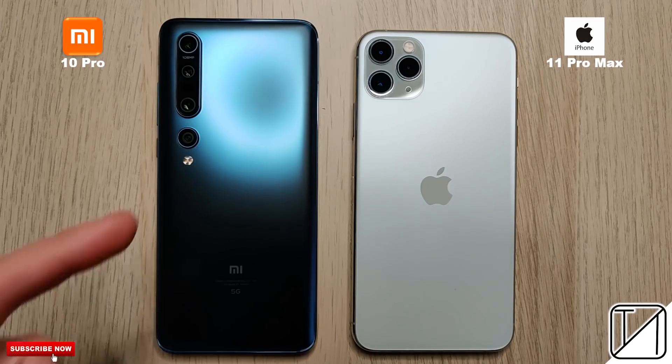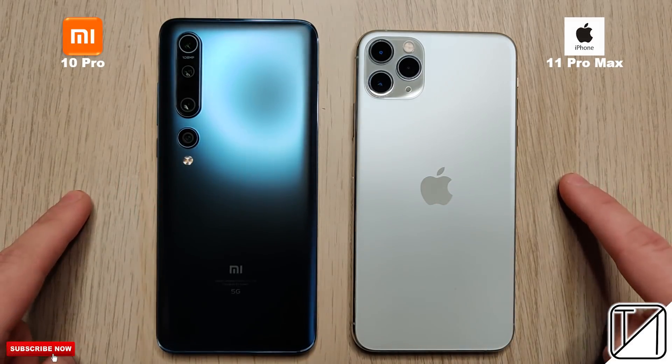What's up guys? You're back with TechNeg and today we have a speed test between the Xiaomi Mi 10 Pro and the iPhone 11 Pro Max.